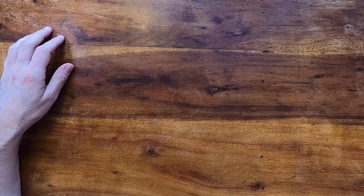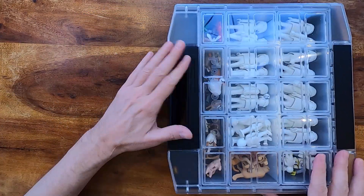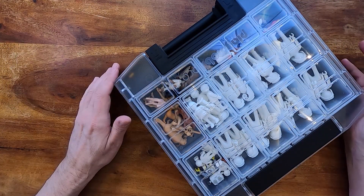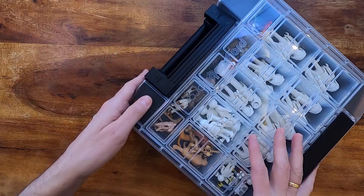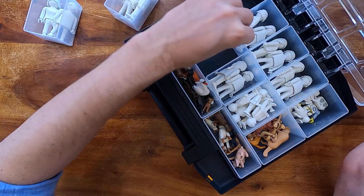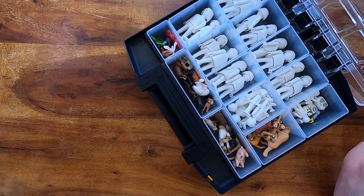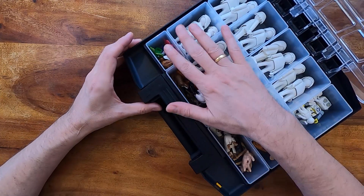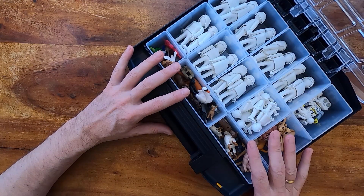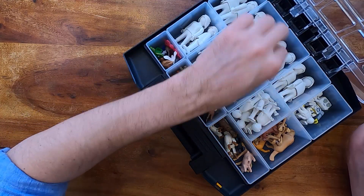The first layer is all the characters. When you open it up you'll see it's nice and secure, so when you travel nothing is going to fall out — no disaster on your plane or train. You can remove these trays; I enjoy how modular this feels. The set is really nicely put together and strong, though it does get a little heavy as I mentioned.